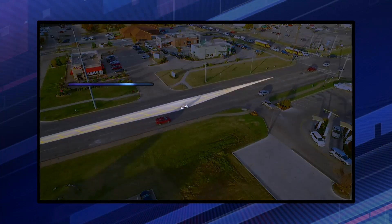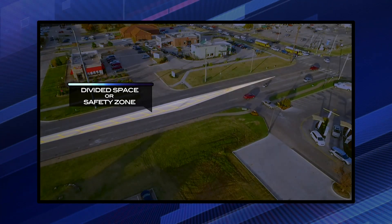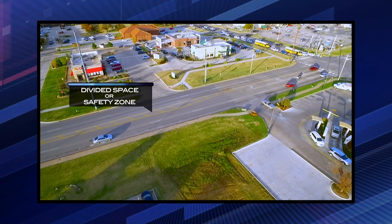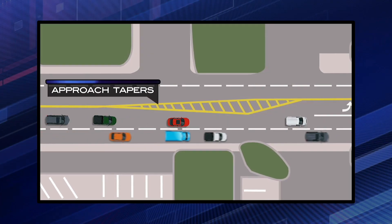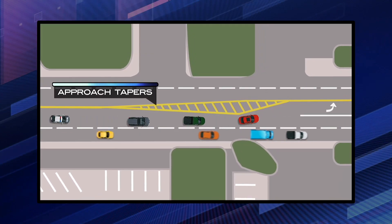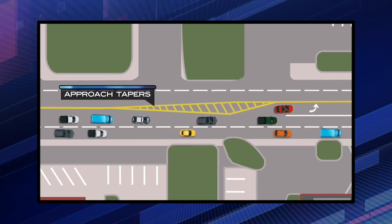These double yellow lines create a divided space or safety zone to separate and direct cars going in opposite directions. The law states that traffic is to stay to the right of these markings. Divided spaces like these are called approach tapers, and you will find them at nearly every major intersection in the city of Edmund.